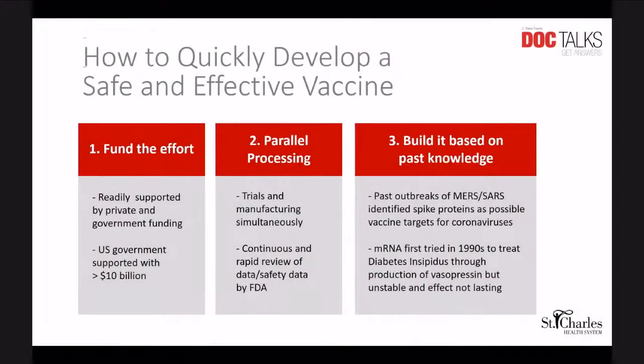A lot of the hesitancy that we're seeing out in the community has to do with: this came really fast. How could that be still safe and effective, and how do you develop a vaccine that quickly? It has been on a record pace. These are some of the elements that we think led to the vaccine developing so quickly, and yet safely and effectively.